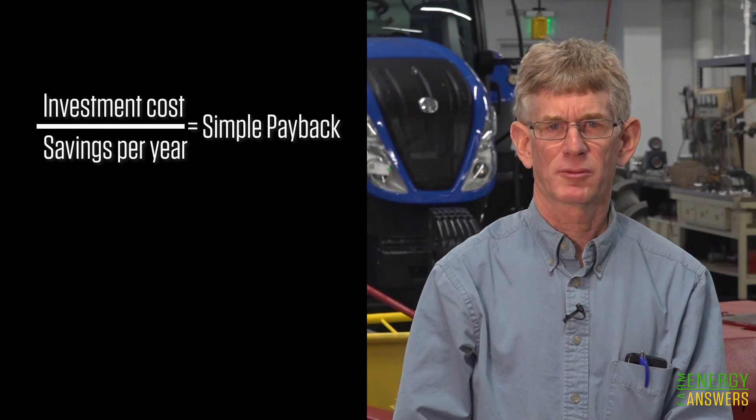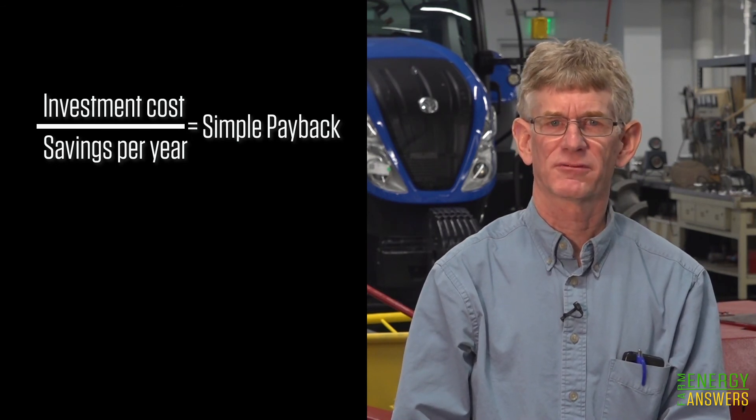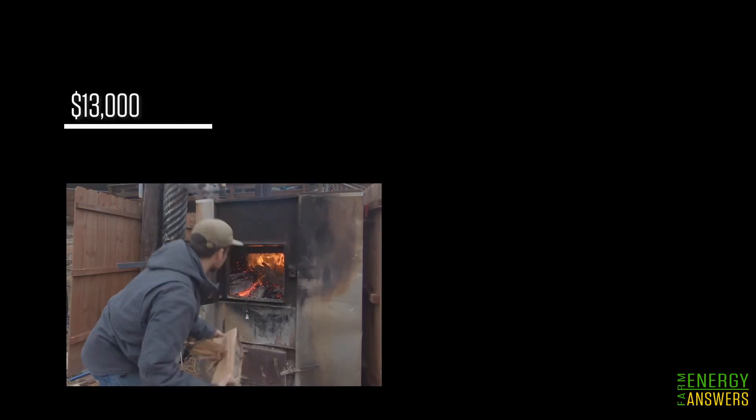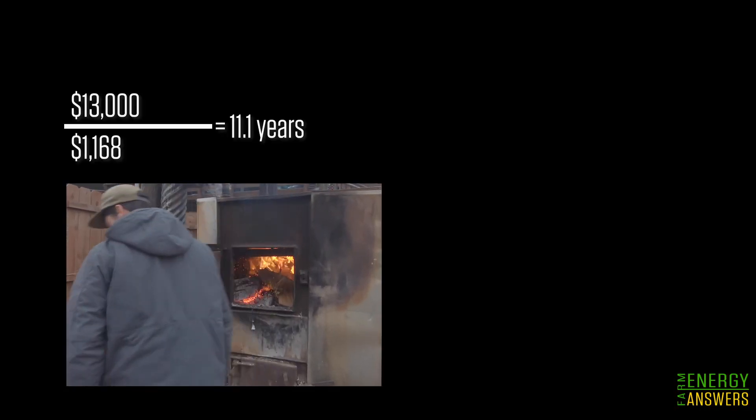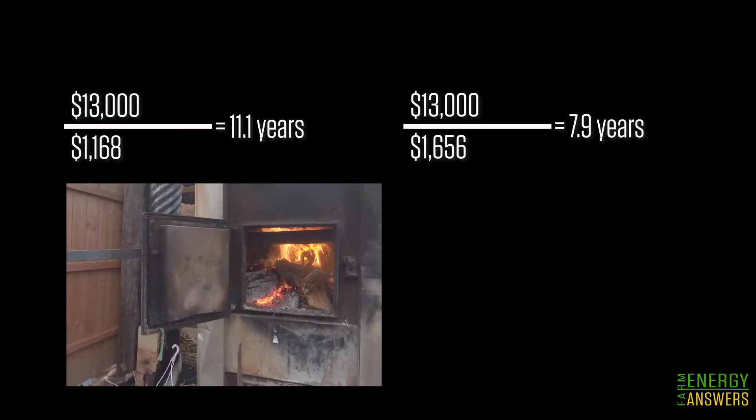This is called simple payback, and is a good back-of-the-envelope calculation to see if an investment is worth pursuing. If the simple payback is more than the expected appliance life, then it is not a wise investment. If the payback is less than the expected appliance life, it might be a good investment. Dividing the investment costs by the savings per year equals 11.1 years, or 7.9 years if labor costs are not included.